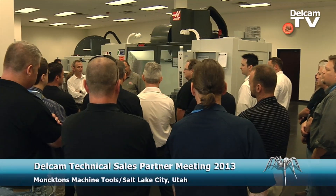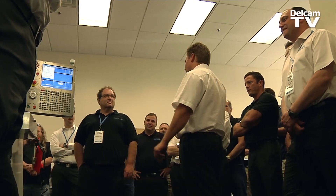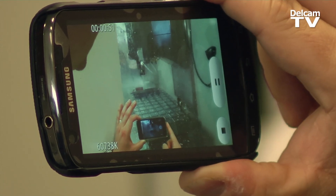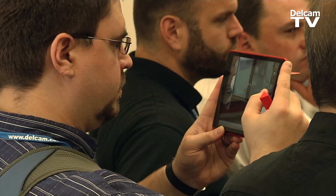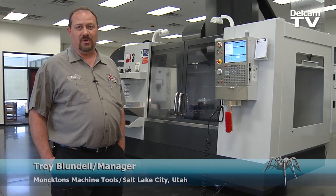We're at our local machine tool partner, Monctons Machine Tools. Monctons is a Haas factory outlet, and they've been kind enough to host a live demonstration of Vortex in action for our sales and technical teams. Haas is one of the most popular machine tools in the U.S. — we outsell everybody. We've been working with Delcam for 12 years, and they've always been able to solve all of the needs that we and our customers have had.